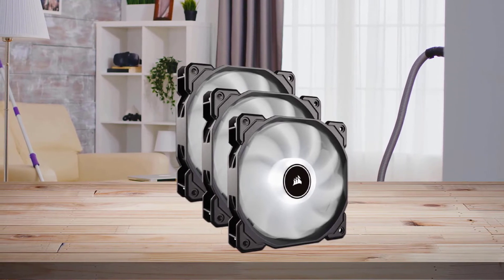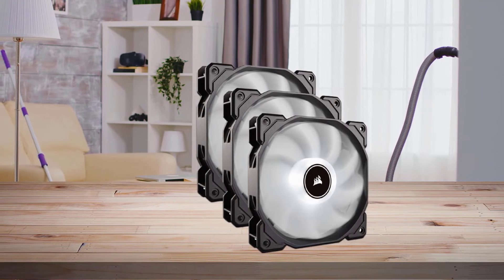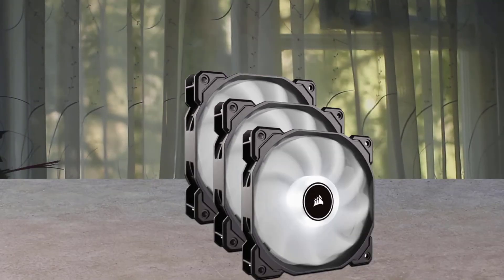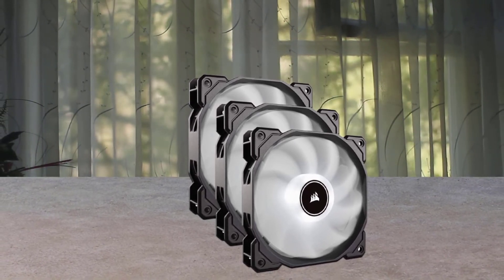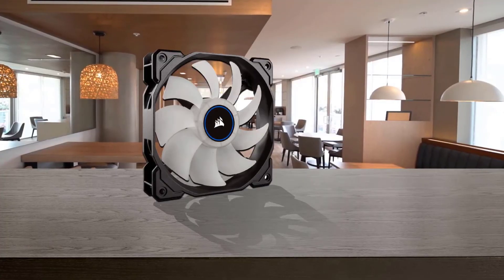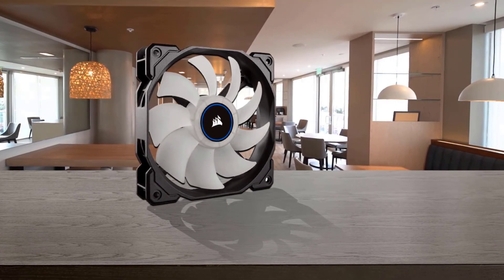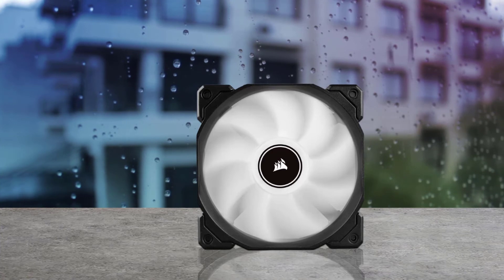A custom fan blade and hydraulic bearing allow for low noise operation without sacrificing performance. It offers the ideal combination of high airflow and strong static pressure, allowing for use as a case fan or with the Corsair Hydro series. An opaque fan blade diffuses lighting to ensure stunning LED illumination anywhere in your system.